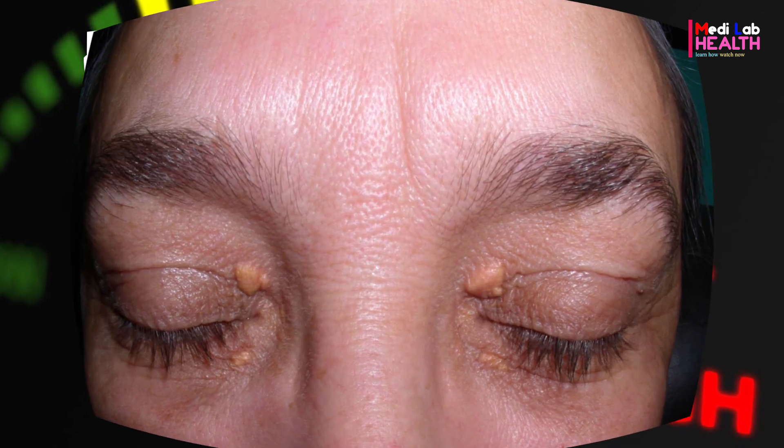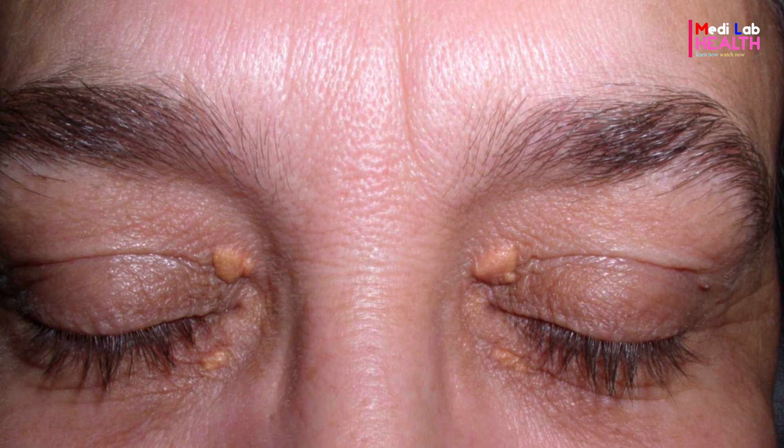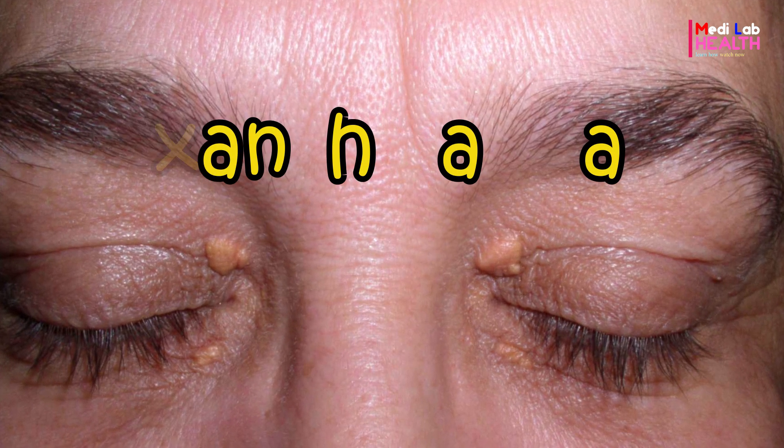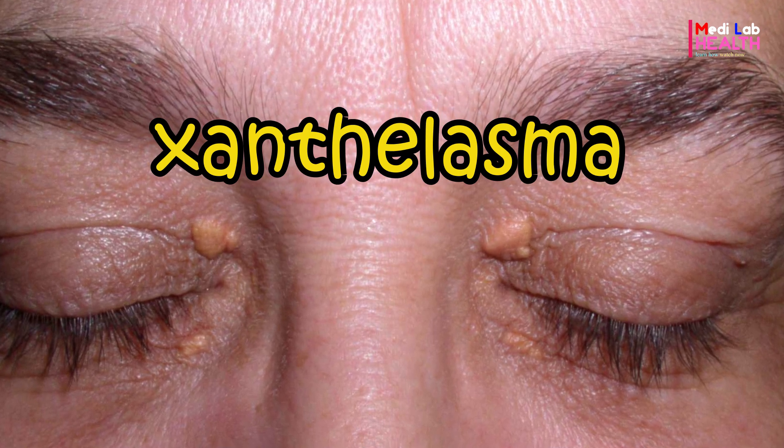Some people may get cholesterol deposits under the skin of their eyelids. These small, flat, yellowish fat deposits called xanthalasma don't usually affect your vision or your ability to blink.